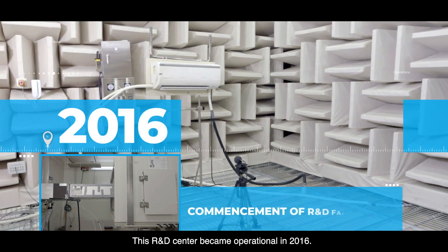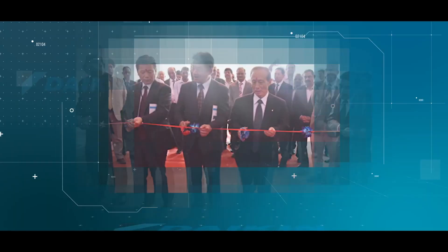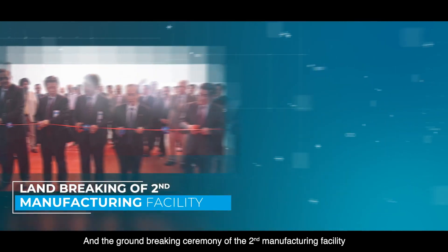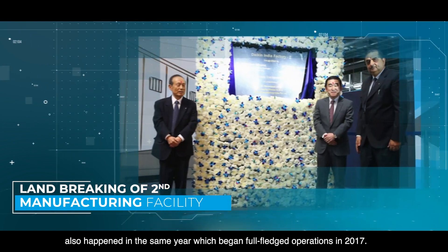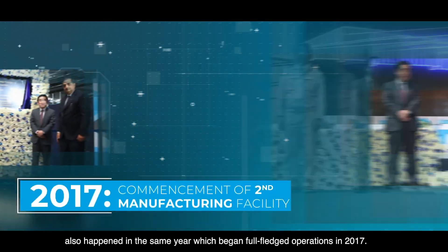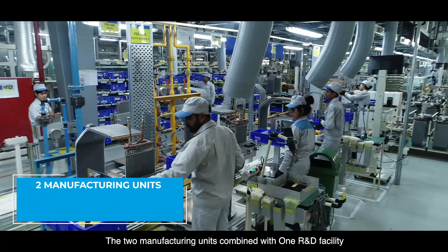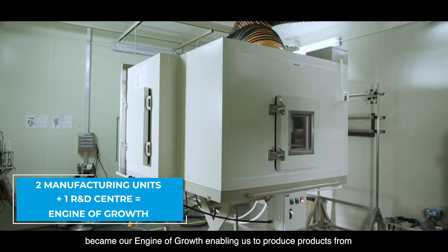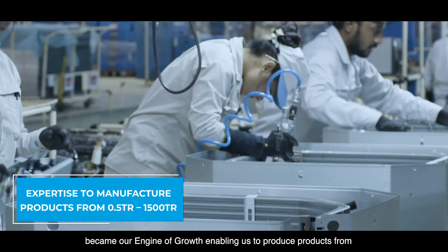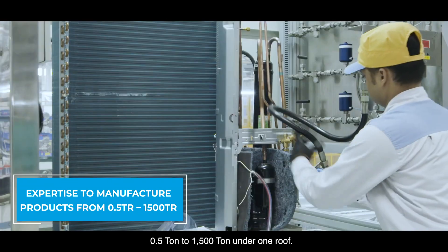This R&D center became operational in 2016. The groundbreaking ceremony of the second manufacturing facility also happened in the same year, which began full-fledged operations in 2017. The two manufacturing units combined with one R&D facility became our engine of growth, enabling us to produce products from 0.5 tonne to 1,500 tonne under one roof.